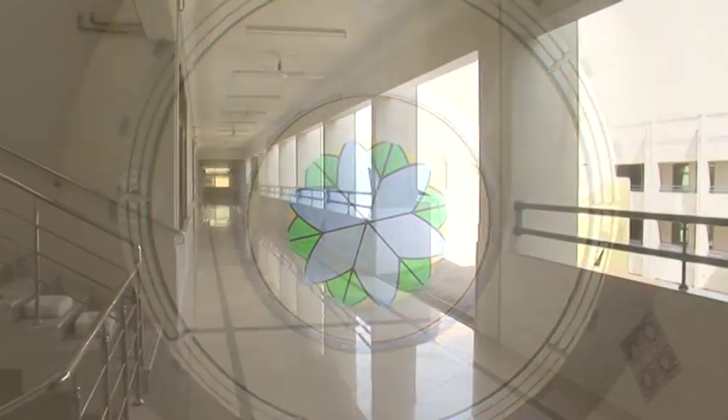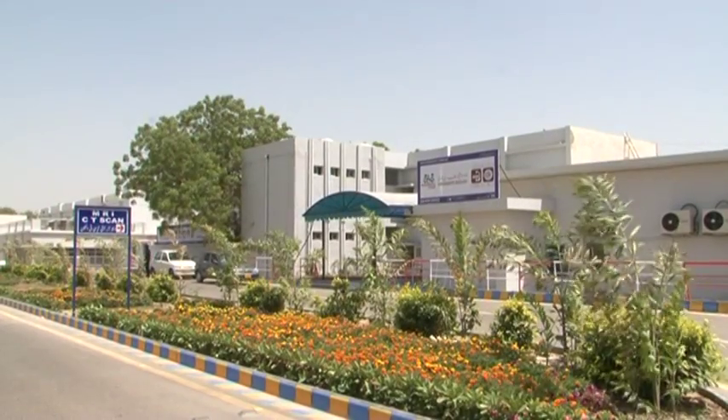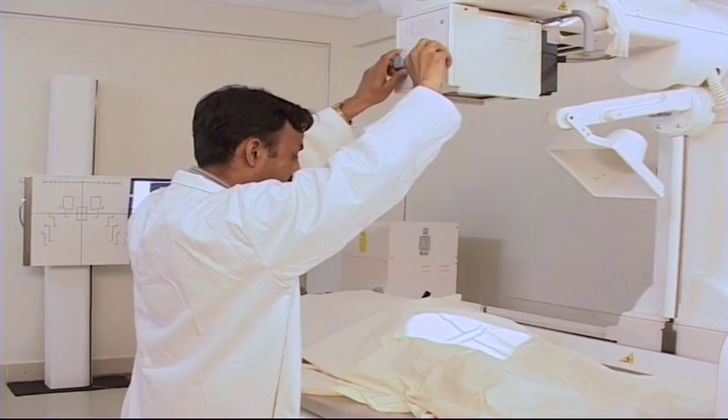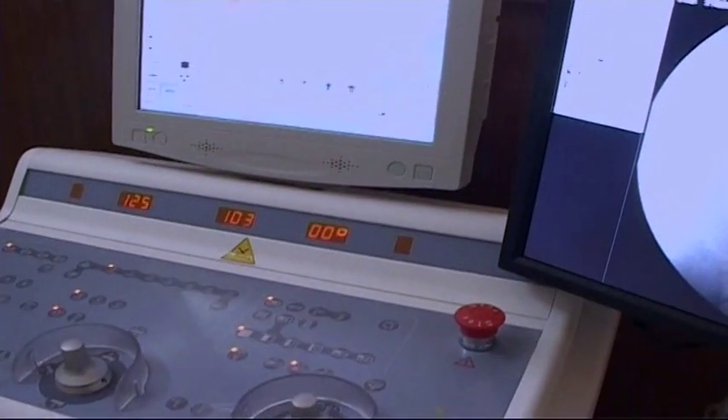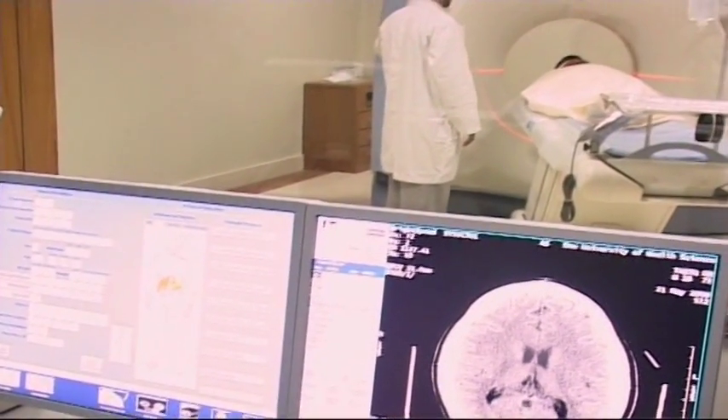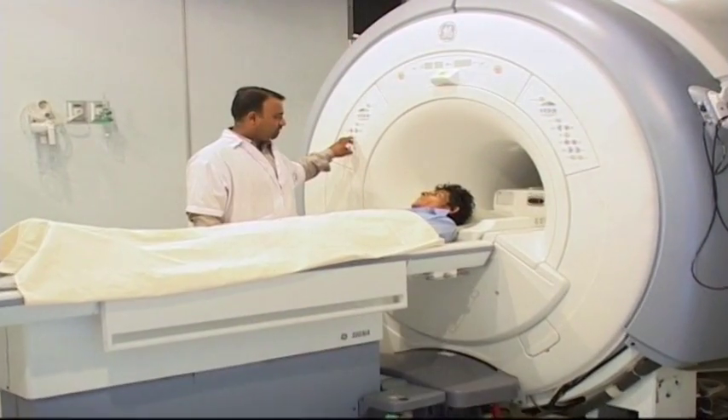The University Hospital is supported with diagnostic facilities from Dow Diagnostics and Research Laboratory and Dow Radiology, both equipped with cutting-edge technology and well-trained technologists and faculty.